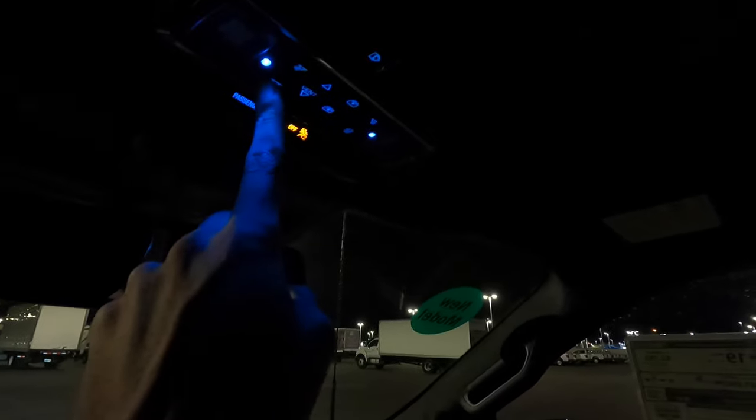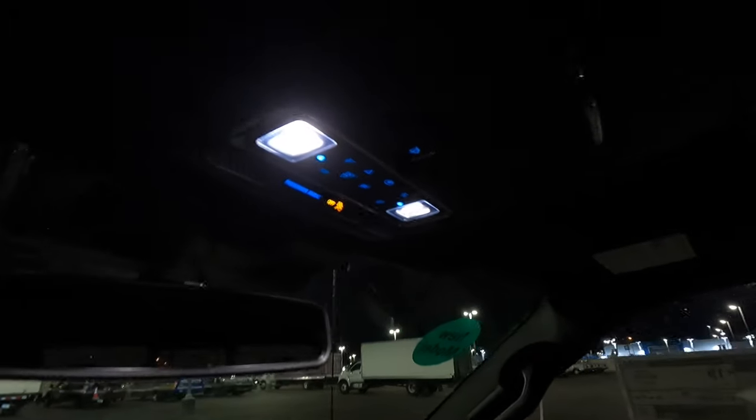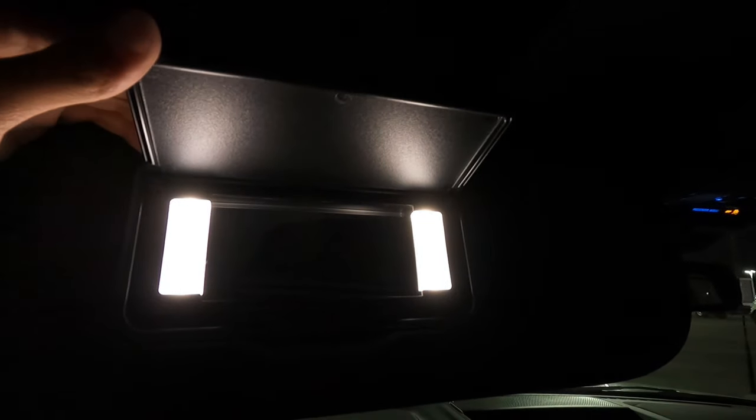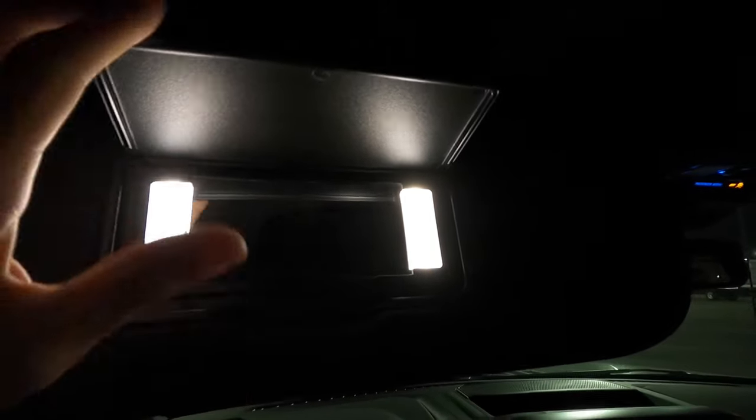Let's look at the interior lighting overall. When you turn all of them on you get LEDs in the front and LEDs in the rear. So they didn't do any sort of interior lighting downgrades there — that's all the same, which looks really good. We also have very bright illuminated vanity mirrors, so I'm glad they kept that.